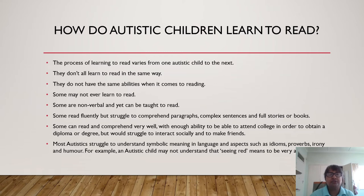So how do autistic children learn to read? The process of learning to read varies from one autistic child to the next. They don't all learn to read in the same way, and they do not have the same abilities when it comes to reading. Some may not ever learn to read. Some are non-verbal and yet can be taught to read. Some read fluently but struggle to comprehend paragraphs, complex sentences, and full stories or books. Some can read and comprehend very well, with enough ability to attend college to obtain a diploma or degree, but such autistics would still struggle to interact socially and to make friends. Most autistics struggle to understand symbolic meaning in language, such as idiom, proverb, irony, and humor. For example, an autistic child may not be able to understand that 'seeing red' means to be very angry instead of being able to see the color red.